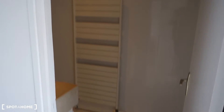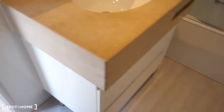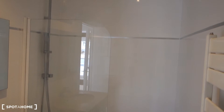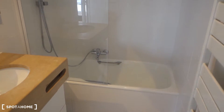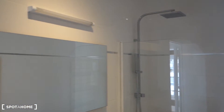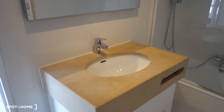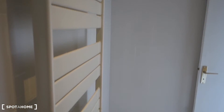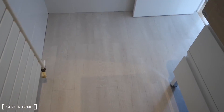From the bedroom we can get to the bathroom as well. At the back there's a big bath with a shower option. There's a big mirror with a lamp, a sink, and some drawers. Just next to the door there's a heater for the towels.